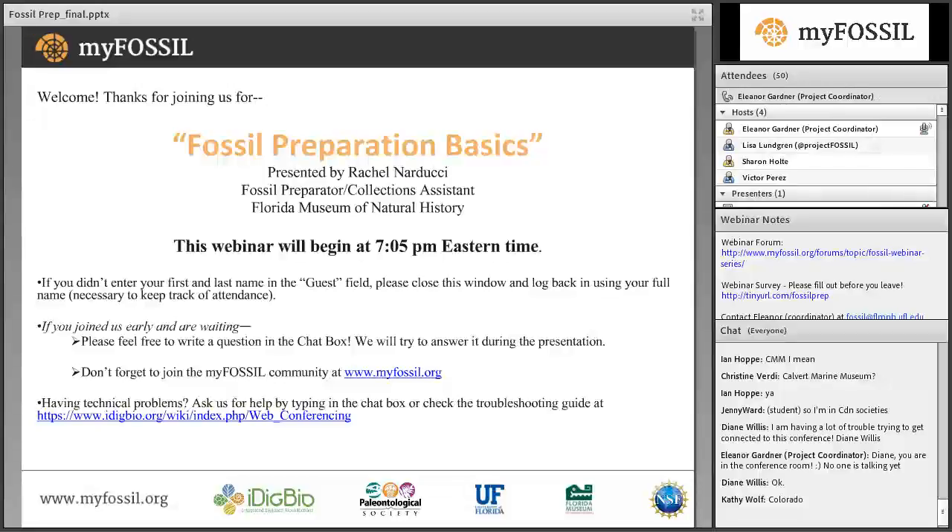I'm Eleanor Gardner. If you haven't joined us for a webinar before, please know that this is part of a series offered in partnership with the Paleontological Society, facilitated via iDigBio's Adobe Connect platform. Although this is our last webinar for fall 2016, please plan to join us for the spring of 2017 series promoting women in paleontology. The first webinar will take place on January 25th, and the speaker will be Tara Lepore of the Webb Schools and the Raymond Alff Museum of Paleontology.